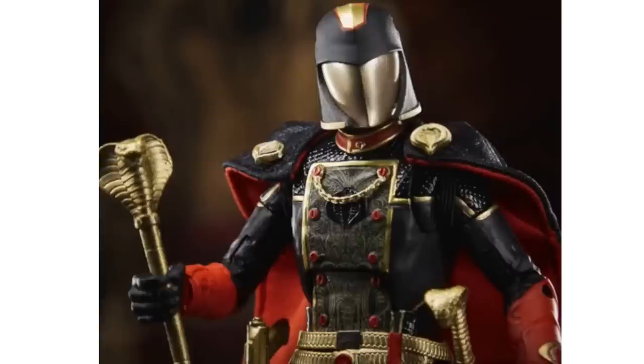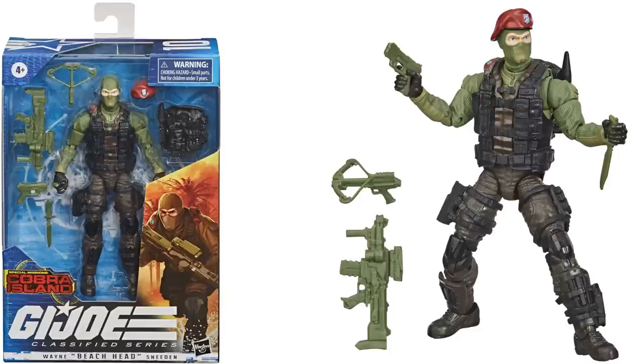It's got that same mask issue going on where it's kind of down and around the face, which doesn't bother me as bad on this one because it's a completely different type of figure. Next we have figure number ten, a Target exclusive Special Mission Cobra Island — Wayne 'Beachhead' Sneeden. Got that beret on his head that you can take off, the crossbow, several weapons, all green.